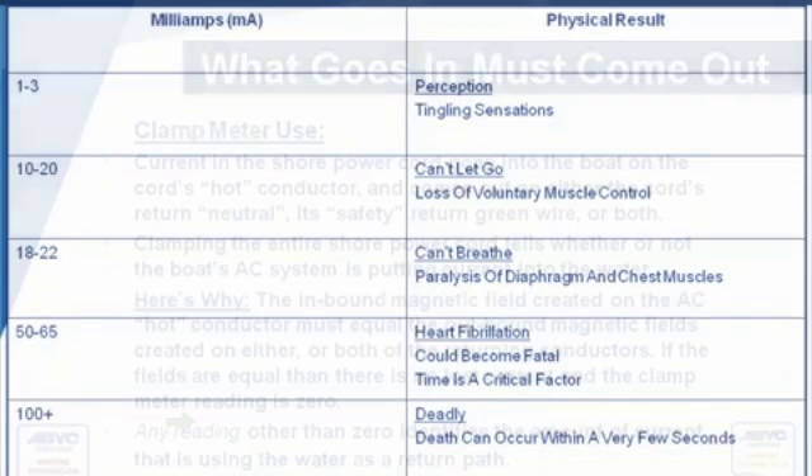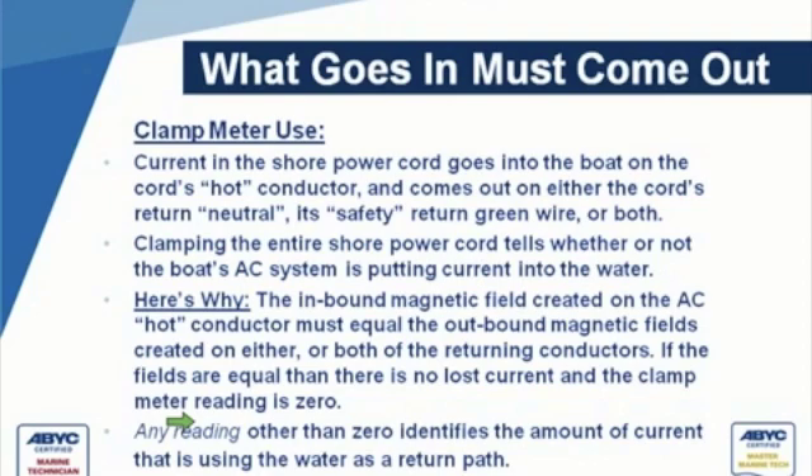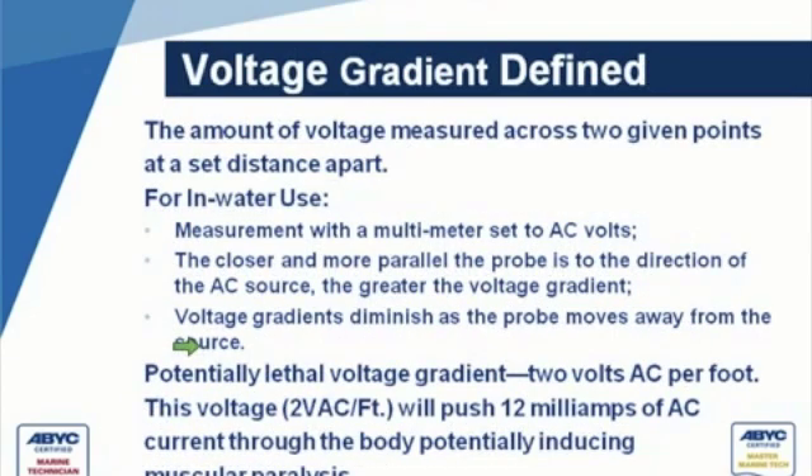When we clamp it and get a reading, that means what is going in is not coming back out — and you have to ask yourself on a boat, where could it possibly be going? A voltage measured across two given points at a set distance apart — for in-water measurement with a multimeter set to AC volts, the closer and more parallel the probe is in the direction of the AC source, the greater the voltage gradient will be. The voltage gradient diminishes as the probe moves away from the source. A potentially lethal voltage gradient has been established at two volts per foot, which will push 12 milliamps of AC current through the body, potentially inducing muscular paralysis.